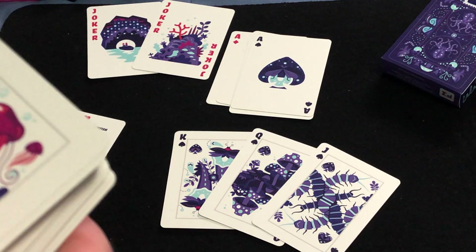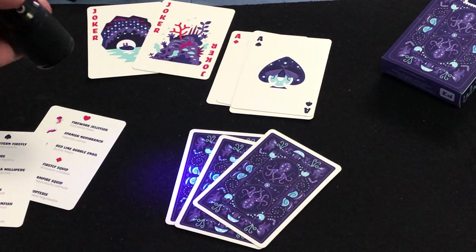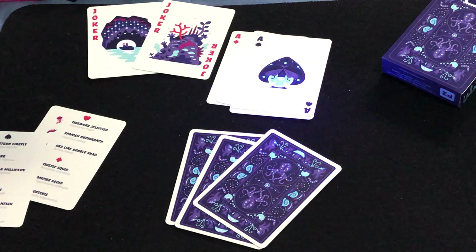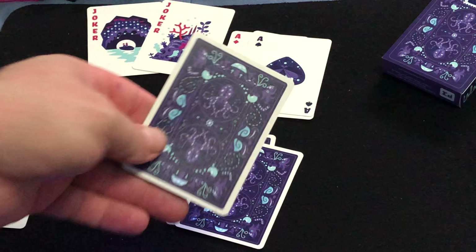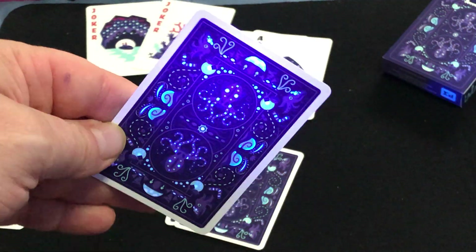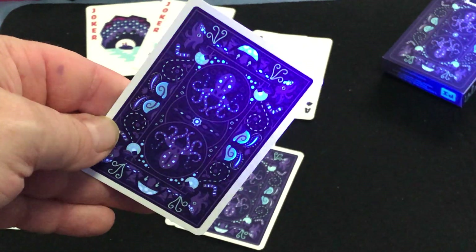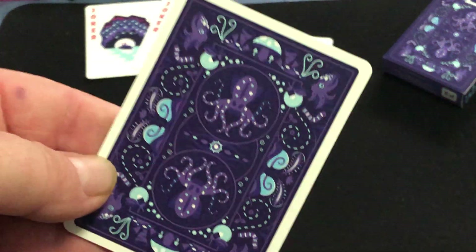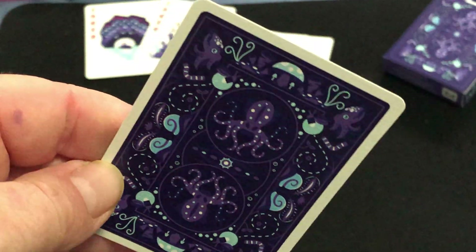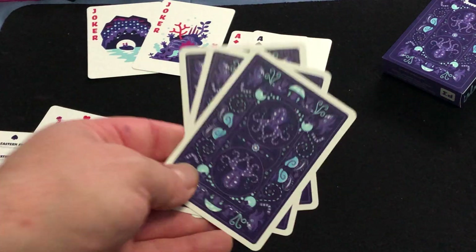So that's the general idea of the bioluminescence. Actually, maybe you see it on the back design a little bit. You can — there you go, it kind of pops out. It's pretty cool. See the little snails — that's the back design. Bioluminescent creatures and plant life. So that's pretty cool. It's very cool.